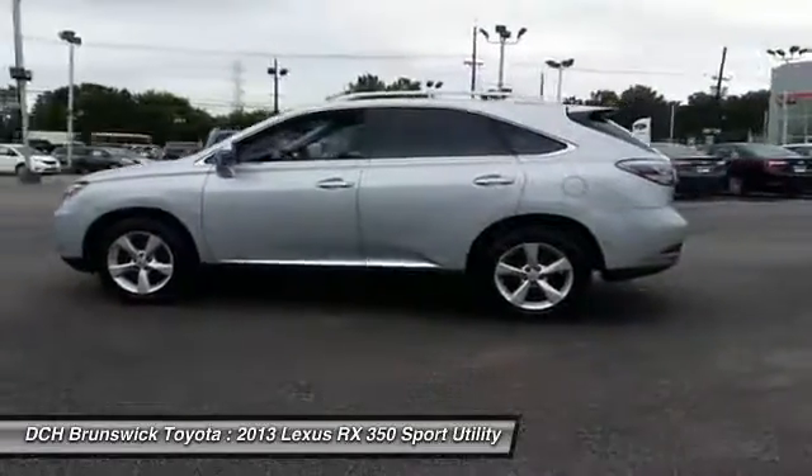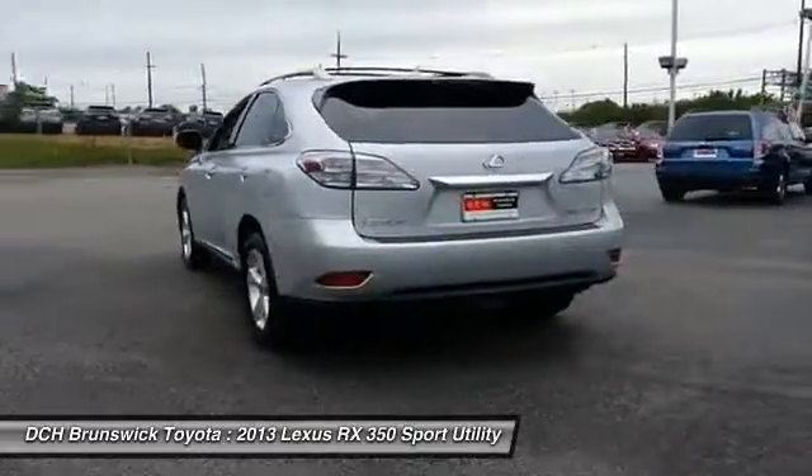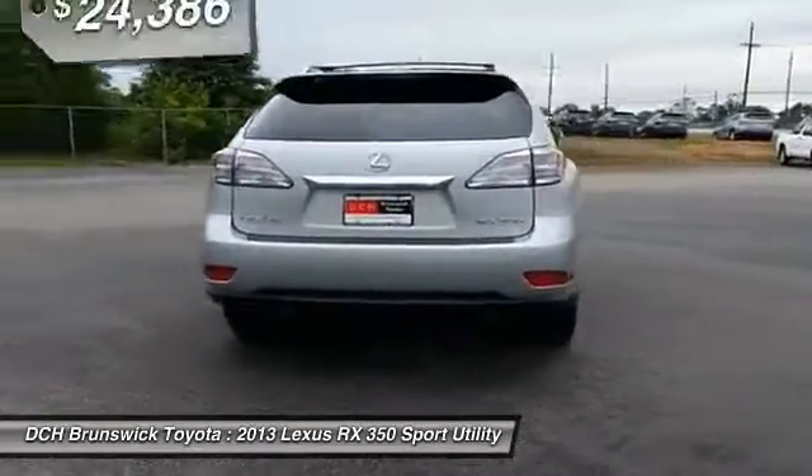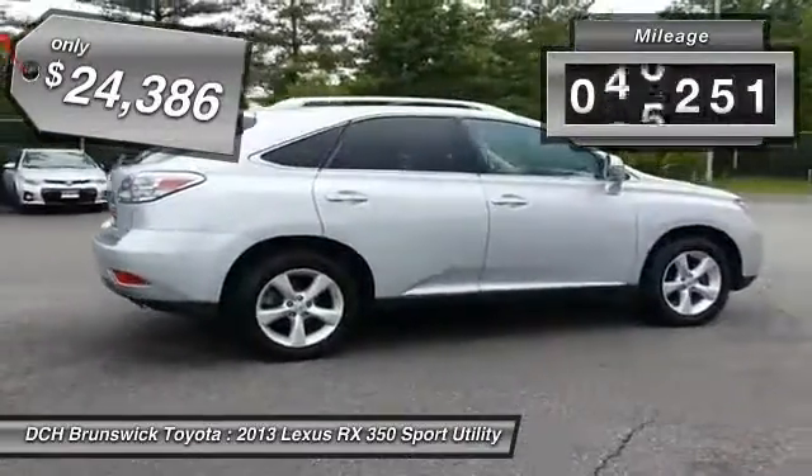The RX 350 continues to offer the best combination of powerful performance and interior luxury in its class, and is priced below $25,000. This vehicle has less than 70,000 miles.